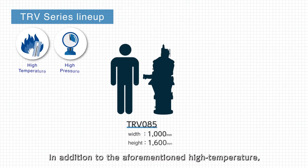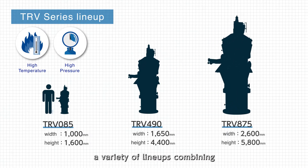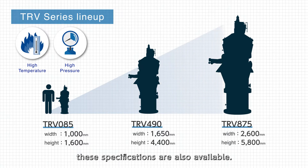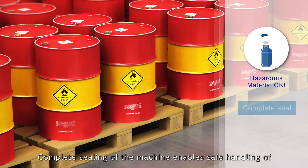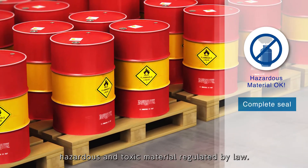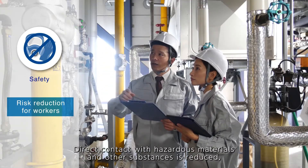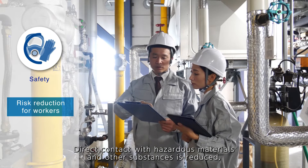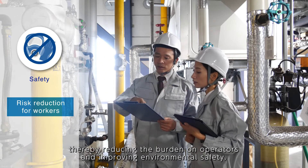In addition to the aforementioned high temperature and high pressure specifications, a variety of lineups combining these specifications are also available. Complete sealing of the machine enables safe handling of hazardous and toxic material regulated by law. Direct contact with hazardous materials and other substances is reduced, thereby reducing the burden on operators and improving environmental safety.